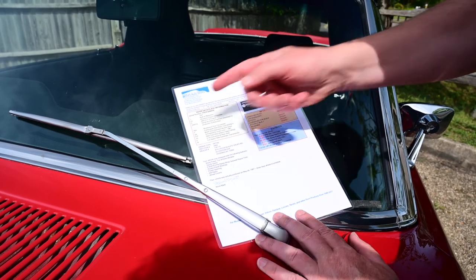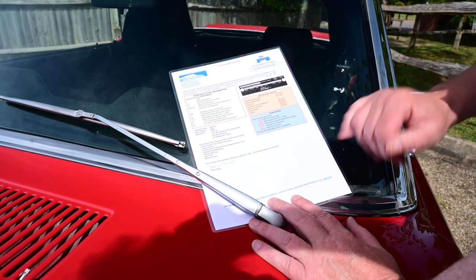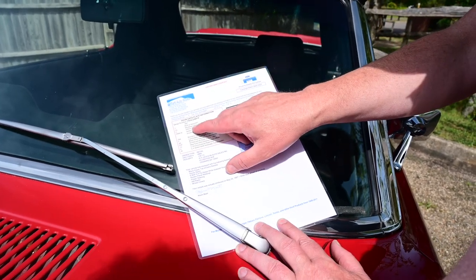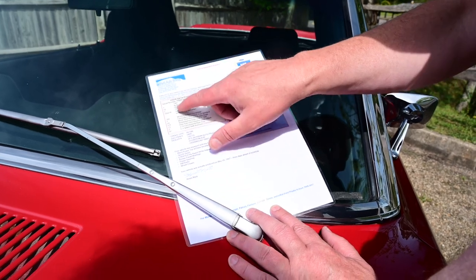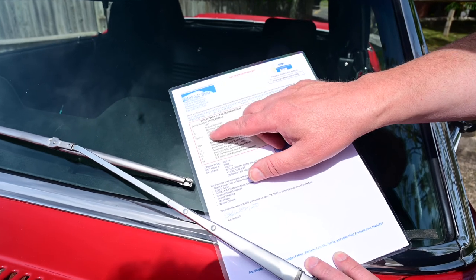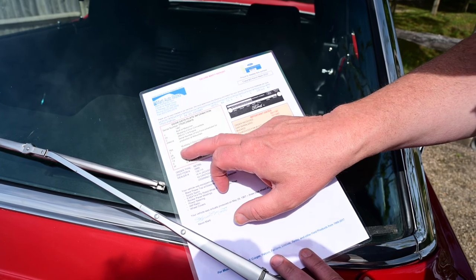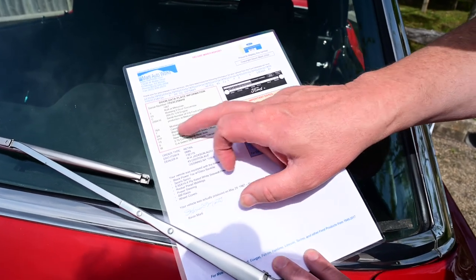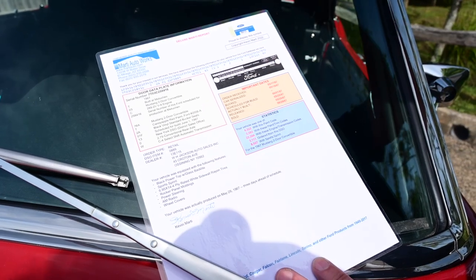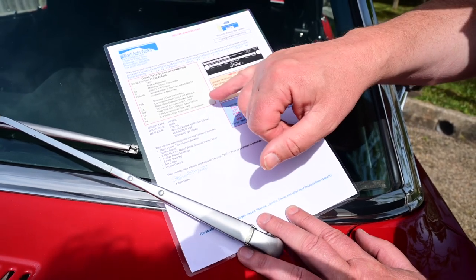Here we have the Marti Auto Works documentation, which is the birth certificate of this car, and it can literally tell you anything about it. In 1967, built at the Metuchen plant — Mustang two-door convertible, as you can see — 289 two-valve V8 engine, which it still has, now fitted with a four-barrel big carburettor to cope with the power. You can also see here: candy apple red paint, and there's the Ford number — so it's an original car, original colour. Black vinyl standard bucket seats — we've got those, though it's got modern front seats in it now, and it has the standard seats in the back.